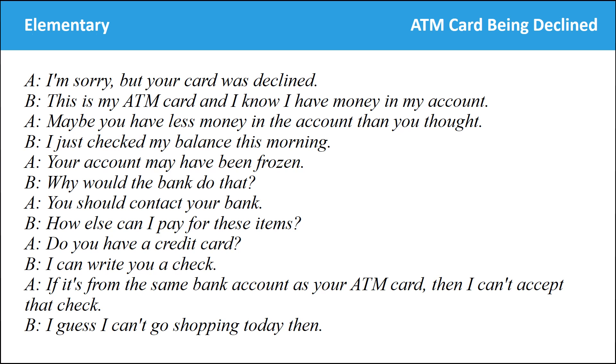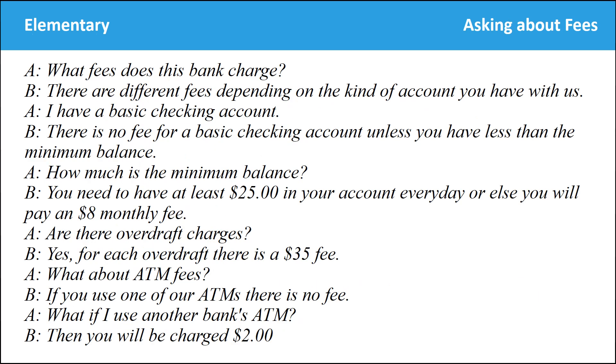What fees does this bank charge? There are different fees depending on the kind of account you have. I have a basic checking account. There is no fee for a basic checking account unless you have less than the minimum balance. How much is the minimum balance? You need to have at least $25 in your account every day, or else you will pay an $8 monthly fee. Are there overdraft charges? Yes, for each overdraft there is a $35 fee. What about ATM fees? If you use one of our ATMs there is no fee. What if I use another bank's ATM? Then you will be charged $2.